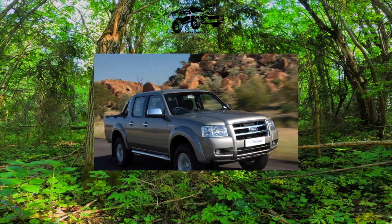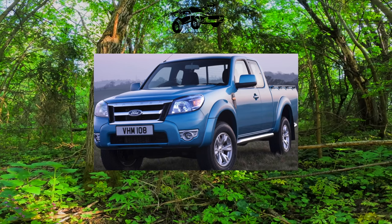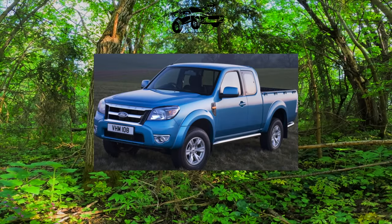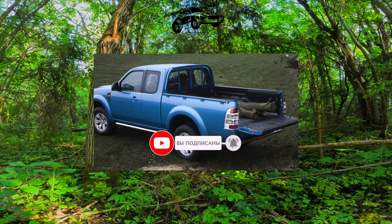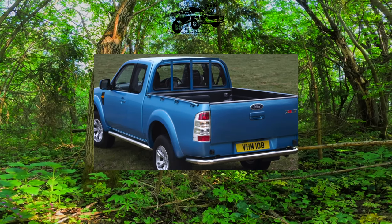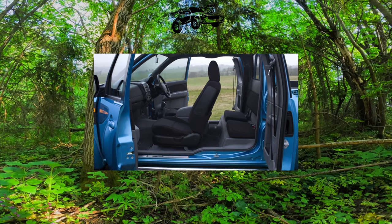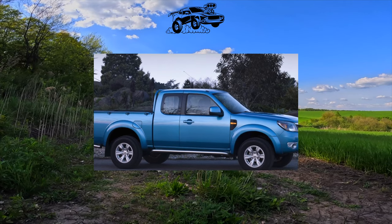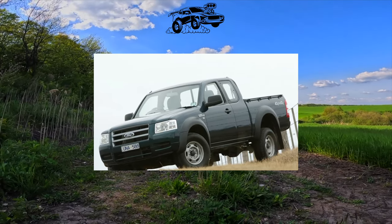For a pickup truck, the Ranger is not badly equipped. Already in the standard XL version there were front and side airbags, ABS, power windows and side mirrors, a CD radio, central locking, and heated front seats. The XLT version added leather or cloth seat trim, a CD changer, foot pegs, and alloy wheels. The Limited trim had leather upholstery and rear parking sensors. The top Wildtrak version had an external body kit, a roll bar behind the cab, and leather interior trim, with an awning on the body available for an extra charge.